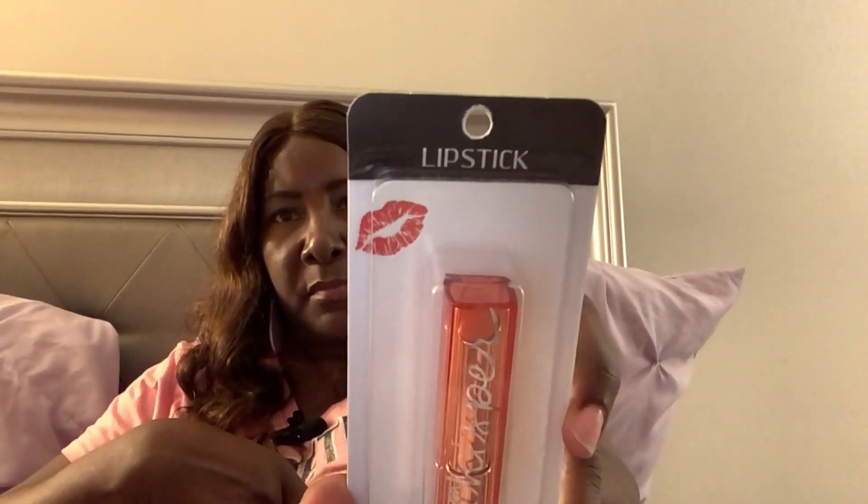I just got this — I thought it was cute packaging. Some lipstick — I believe it's like a... let me take this out. I'm not sure of the color. I may have to mix this if it's too light for my skin tone — I do that sometimes. Yeah, this looks orangey or kind of coral. That's just a cute packaging to me.